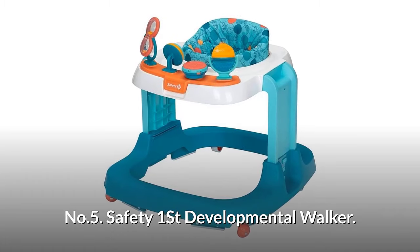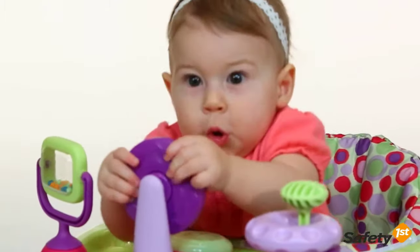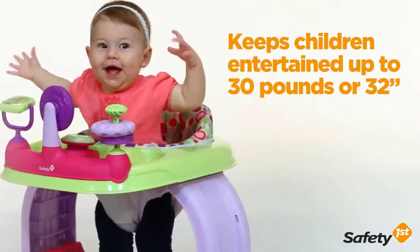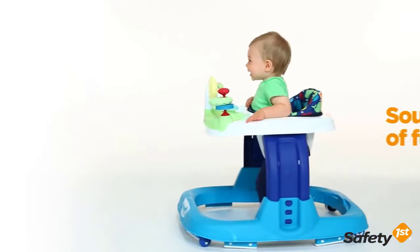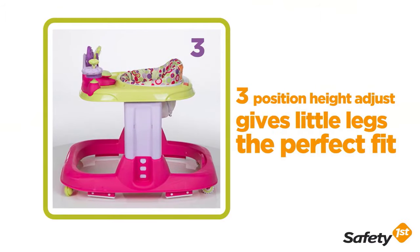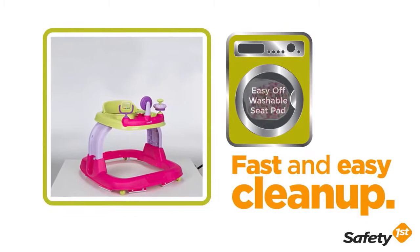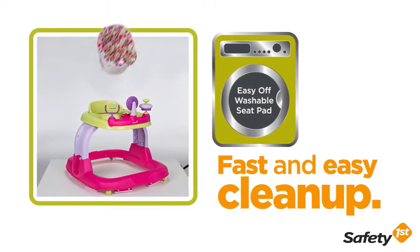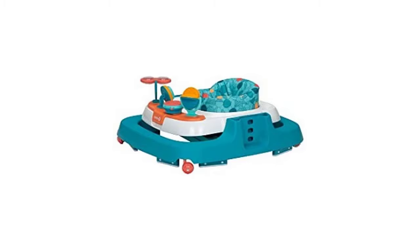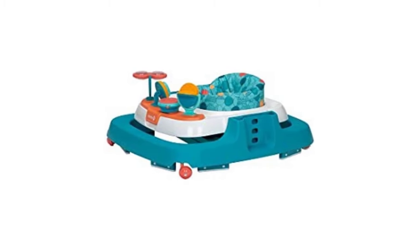Number five: Safety First Developmental Walker. Your little one can stretch their legs while being entertained with toys that provide sensory and tactile stimulation and help develop gross motor skills. The three-position height adjustment supports the growing height and size of your child. There's no need to worry about messes with the easy-to-remove machine washable seat pad. The walker nests and locks together into a compact shape for storage or trips away from home.